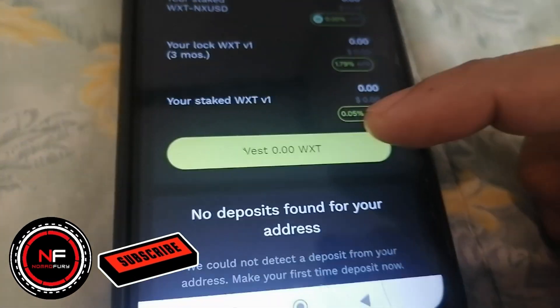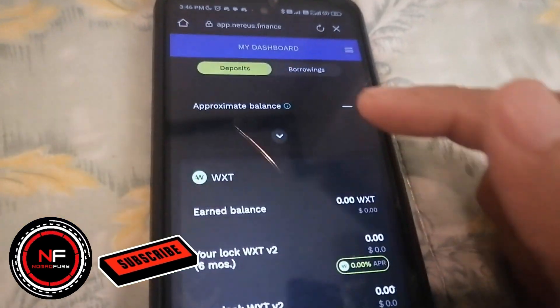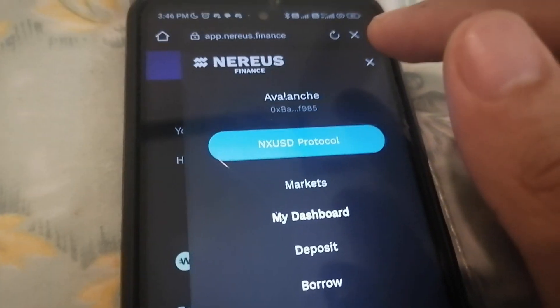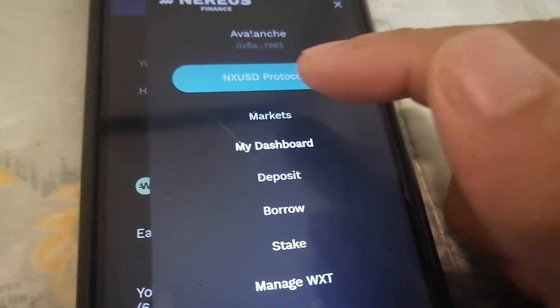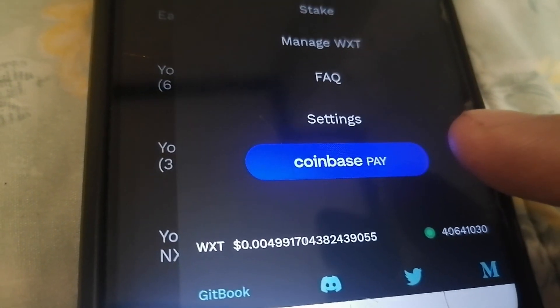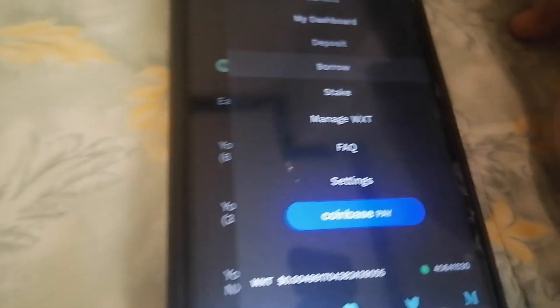Assuming you have some WXT, you can simply invest it. As of now, there are no deposits found for my address, and the same goes for borrowings. You can also check your health factor in case you've already lent and borrowed. I've already connected my Coco Wallet under the Avalanche chain, and you can see the Nearest protocol dashboard. They also support Coinbase Pay, and you can see the current price of WXT at the time of recording.